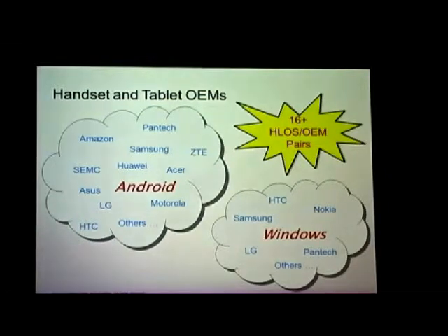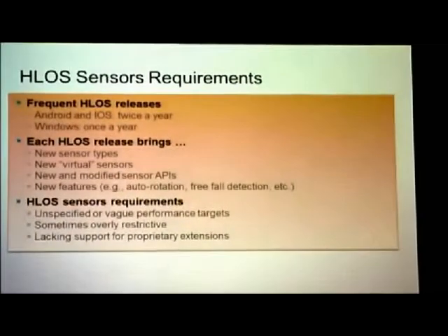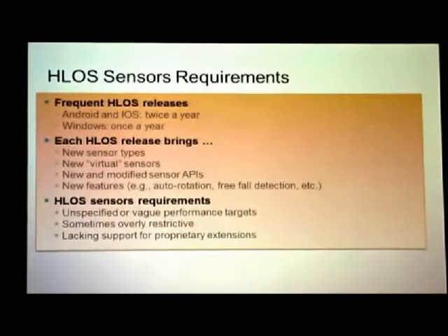On the OEM side — Android, Windows — at least 16 that we're dealing with, ultimately hundreds if you count the small ones. Every one of them wants a unique product, wants to characterize what they have in a way that differentiates them from others. We have at least only two HLOS vendors, which is nice. However, we have releases coming once or twice a year. We have new sensor types like humidity added recently in Android 4.0, and virtual sensors — combinations of inertial sensors that create things like orientation and heading — so that you don't have to worry about the algorithms.